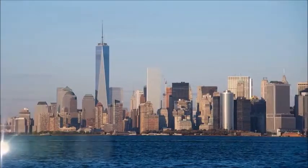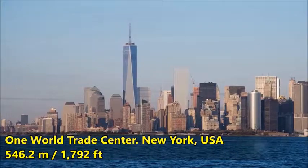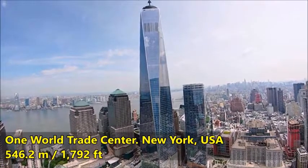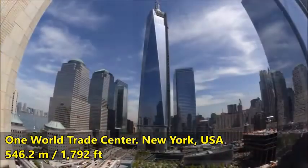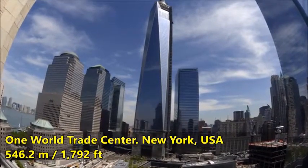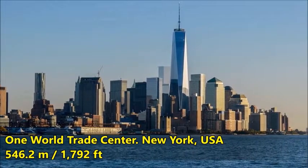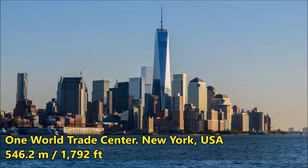One World Trade Center, New York, United States of America. One World Trade Center recaptures the New York skyline, reasserts downtown Manhattan's preeminence as a business center, and establishes a new civic icon for the country. It is a memorable architectural landmark for the city and the nation, and connects seamlessly to the city with linkages to an extensive underground transportation network. Extending the long tradition of American ingenuity and high-rise construction, the design solution is an innovative mix of architecture, structure, urban design, safety, and sustainability.